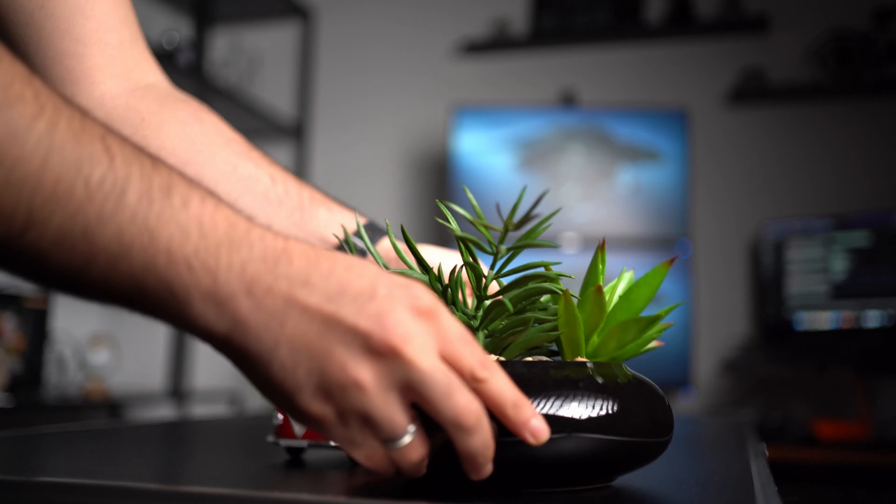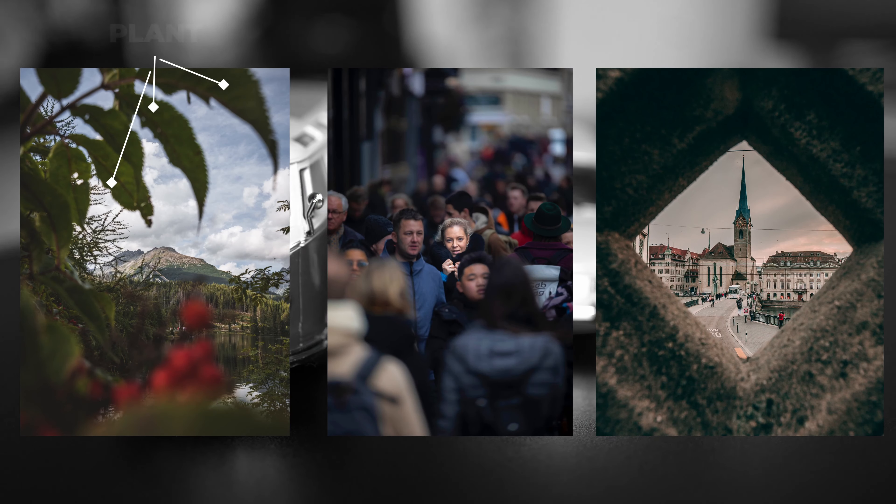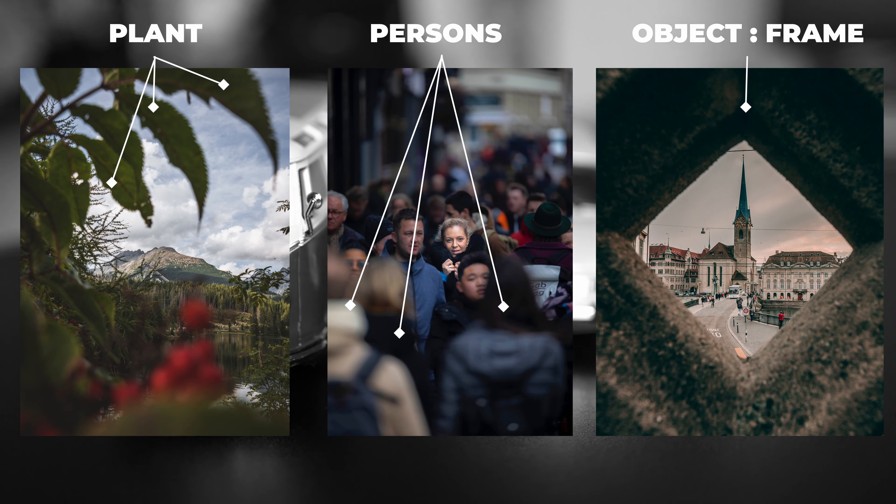One tip for adding interest to your image is to include foreground elements. Adding a foreground will create depth and story for your image. This could be a plant, a person, or an object that creates depth and draws the viewer's attention to the image.